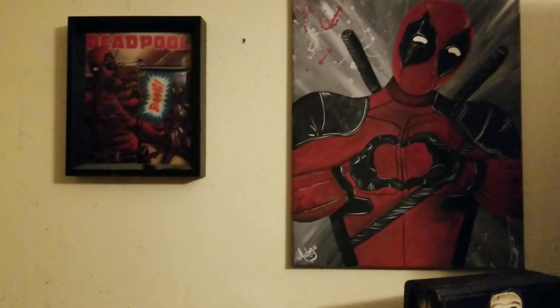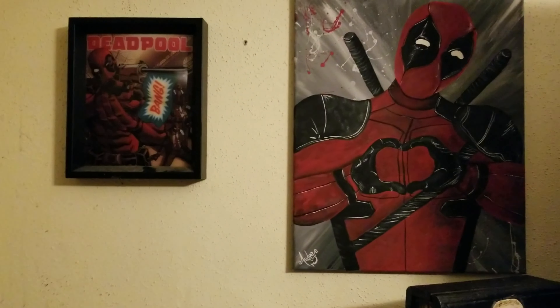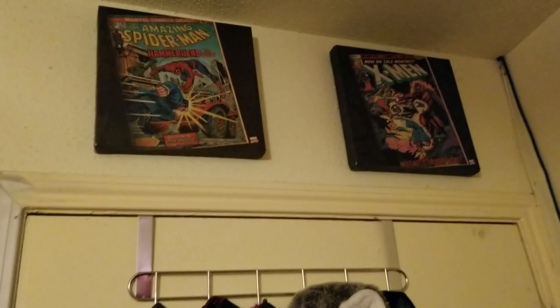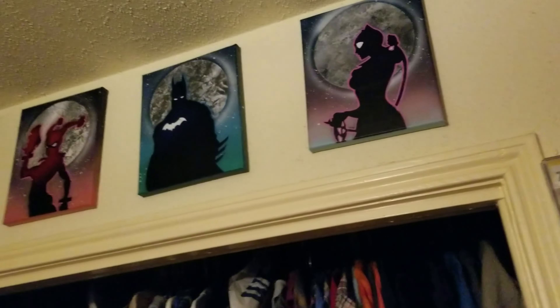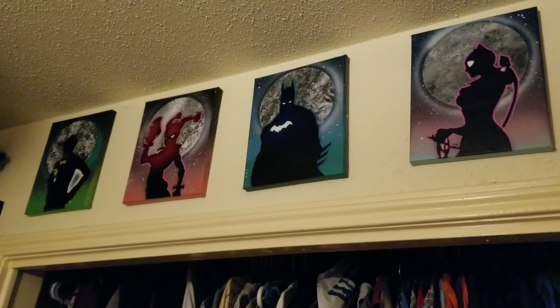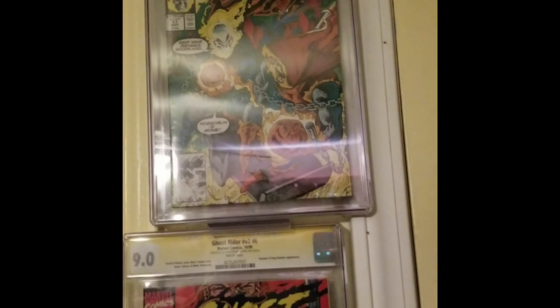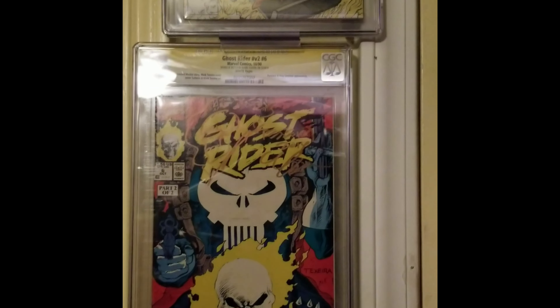The Deadpool comic — I don't know what to call it — was a gift to hubby from brother-in-law and sister-in-law, so we love them. Above the door you can see the comic canvases that I purchased one year for hubby for Christmas. These are paintings I found in a shop, fell in love with them, and just had to get them for him.